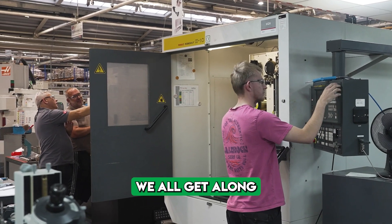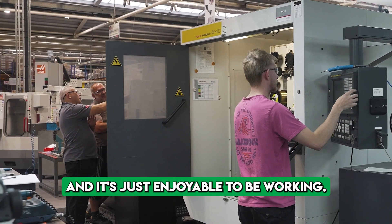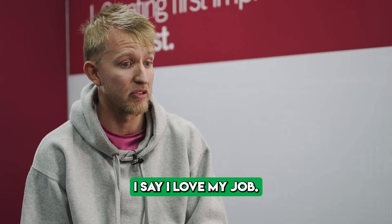There's only five of us and we all get along — it's just enjoyable to be working. Some people hate their job, but I love my job.